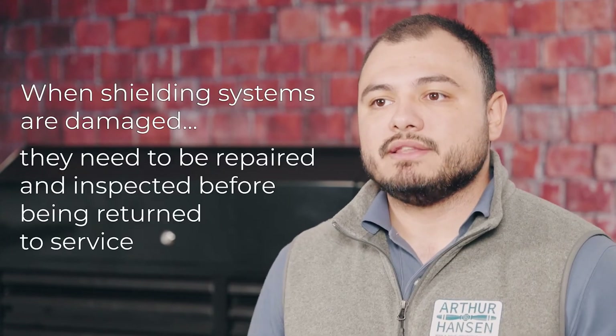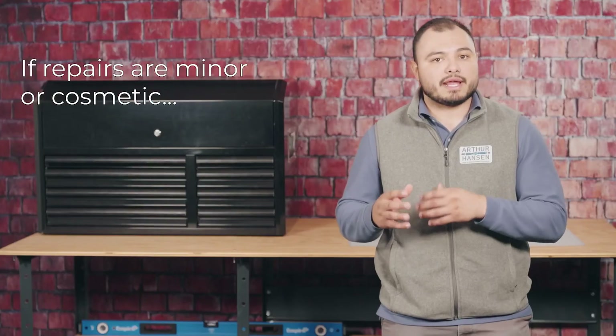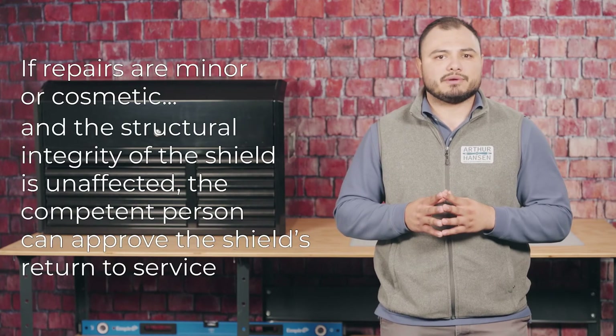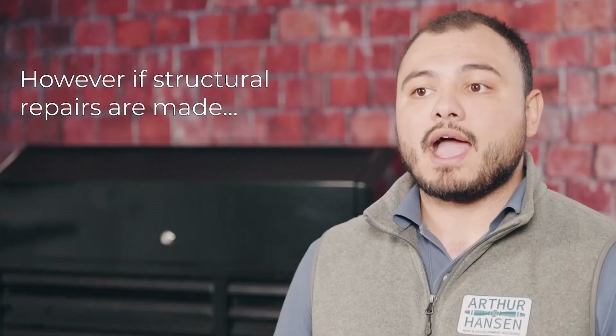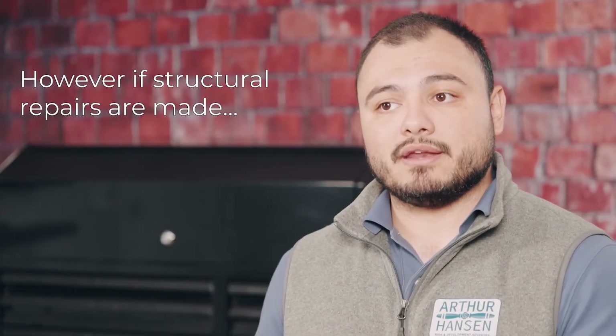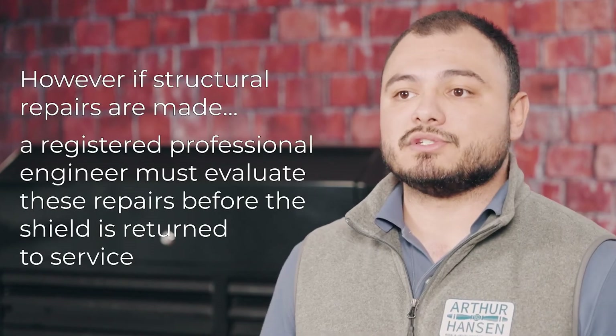When shielding systems are damaged, they need to be repaired and inspected before being returned to service. If repairs are minor and cosmetic and the structural integrity of the shield is unaffected, the competent person can approve the shield's return to service. However, if structural repairs are made, a registered professional engineer must evaluate those repairs before the shield is returned to service.